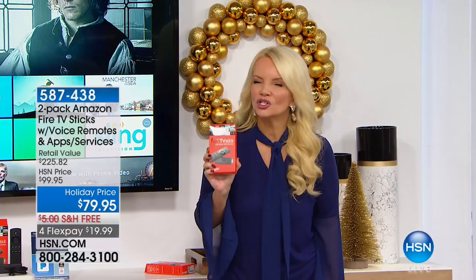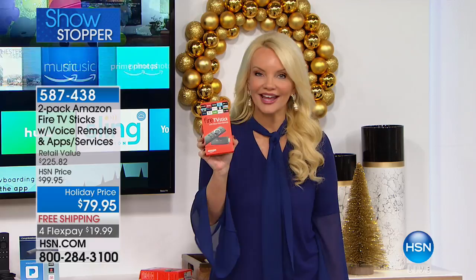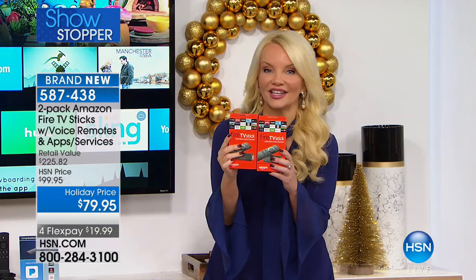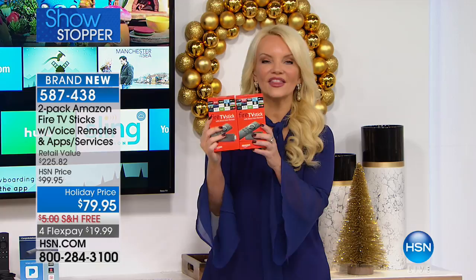Think about what the number one best-selling Amazon device would be. Here is the Fire TV Stick — the number one best-selling Amazon device right now — and we're giving you not one but two of these. We're giving you the fastest, most powerful opportunity to watch what you want when you want, with over 7,000 channels, apps, and games.